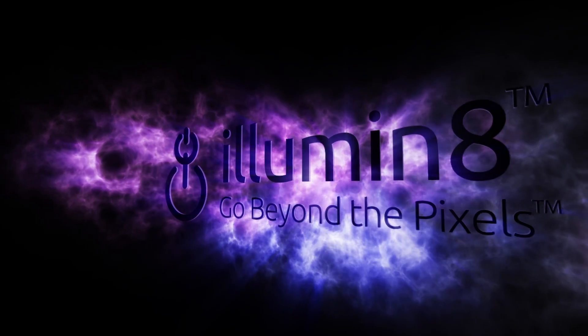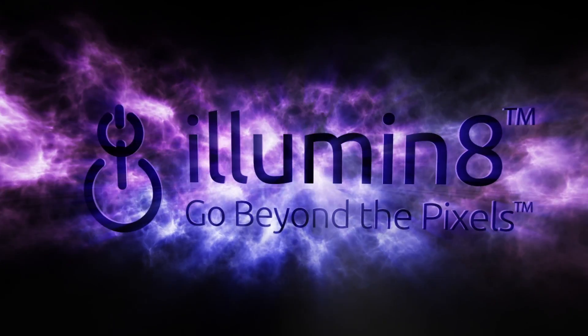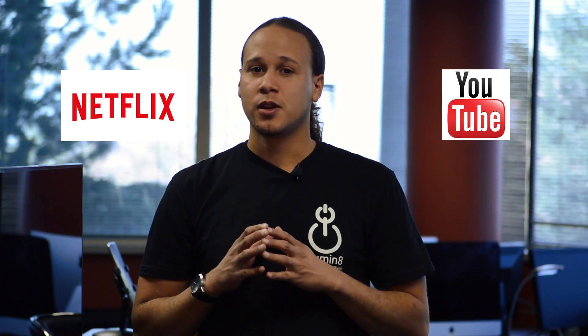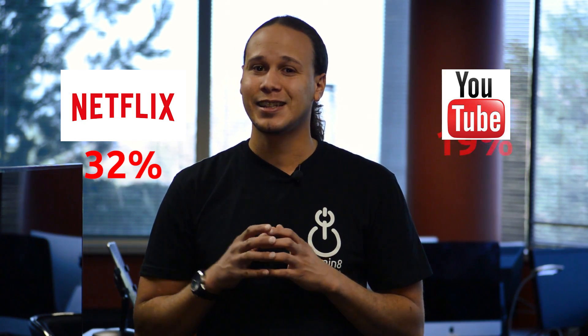You may be asking, how much data does Netflix and YouTube actually use? Well, to answer that question, let's look at the bigger picture. Netflix and YouTube take up over 51% of all North America internet traffic — 32% accounts for Netflix and 19% for YouTube. That's a lot of data.